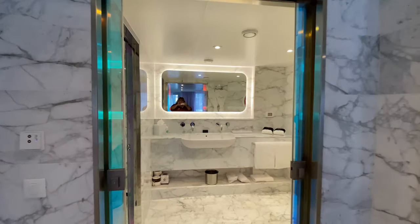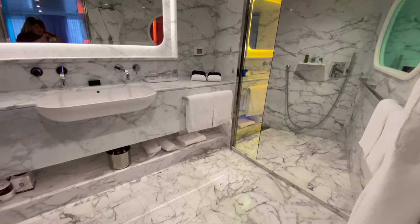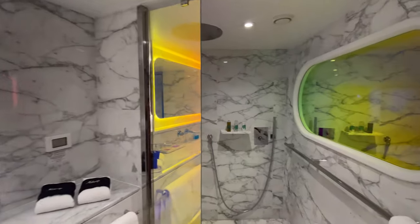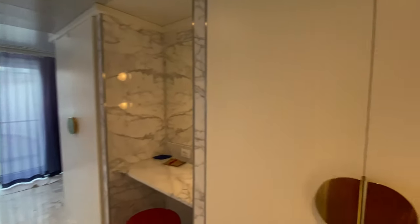This bathroom is big. You have those two closets when you walk in, there's the peekaboo shower into the bedroom, marble everywhere, a separate toilet from the shower, and of course that big tub that you saw when we walked in. There is a ton of space — it is definitely fun if you have a group of friends on a sailing and somebody gets a suite like this. It is simply huge.